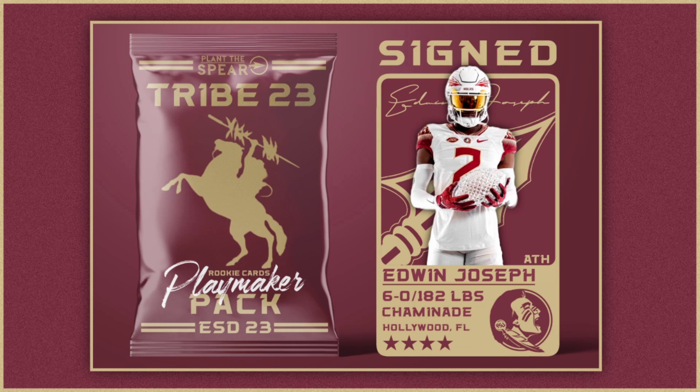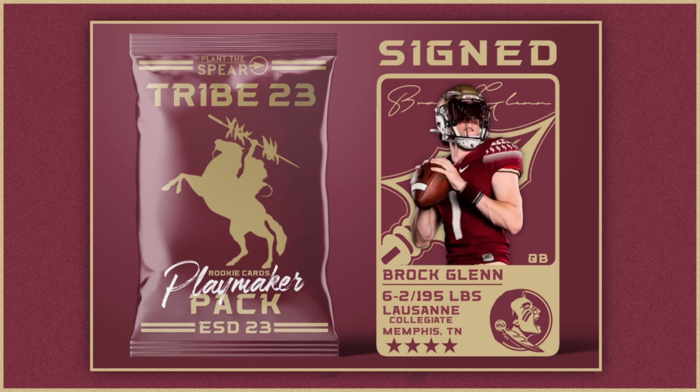Edwin Joseph is a really good get — he comes in as an athlete, playing both ways in high school at wide receiver and corner. He's a four-star prospect out of Hollywood, Florida, six-foot, 182 pounds, number 12 athlete at the position. He has good ball skills, changes directions well, and is really good at using his hands. He's talented enough that he could play on both sides at the college level — if there are shortcomings in the secondary you can move him there, or if there's attrition at receiver you can keep him there. A versatile, high-end athlete.